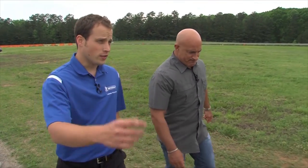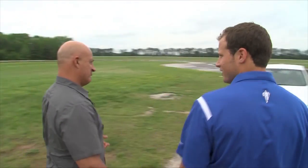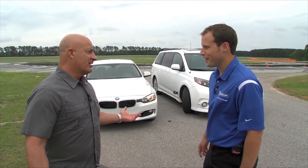All right, Eddie, what's our next test? We're going to do a tire comparison out here on our wet handling course. We've got a BMW and a minivan. Which one do you think is going to be faster? Easy — the Beamer. Well, let's go find out.